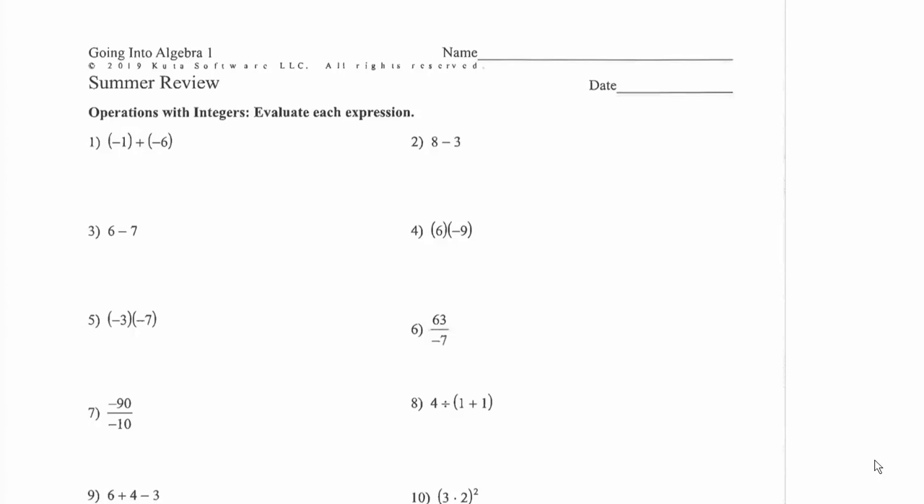When you are adding integers together, if they're the same sign you add them together and keep the sign that they have. If they're different signs you subtract and keep the sign of the larger number. So for number one, negative one plus negative six — we're adding two things that are both negative, which means together they will make something more negative. Negative one plus negative six is negative seven.